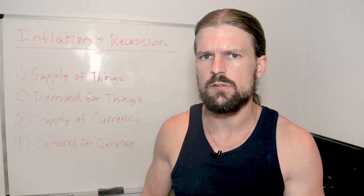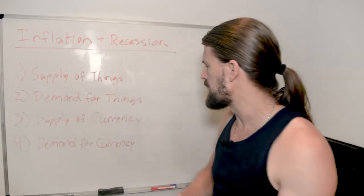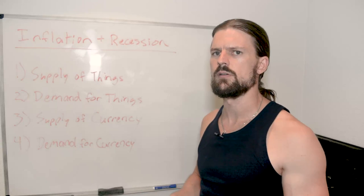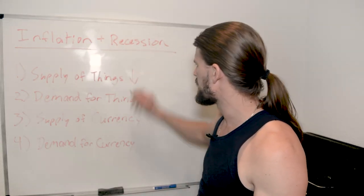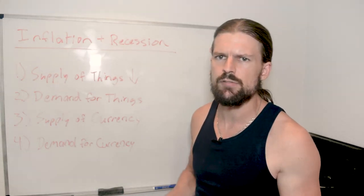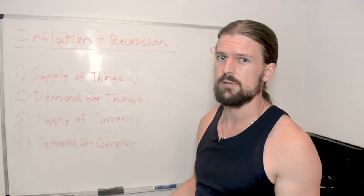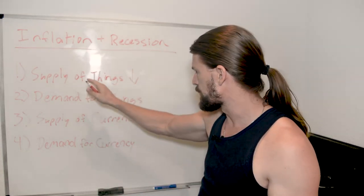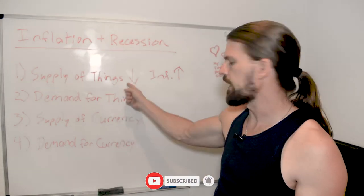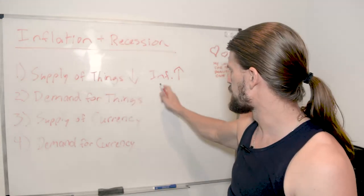So let's look at what are the forces working on this right now — why are we in such a crazy time economically? The first force is the supply of things: how many things are on the marketplace. Right now that number is going down because we have supply chain issues, wars, and a bunch of crazy weather events causing a lot of destruction, especially in the food supply. So the supply of things going down causes the cost of things to go up because there's more competition for them — the first force is driving inflation up.